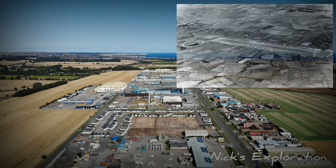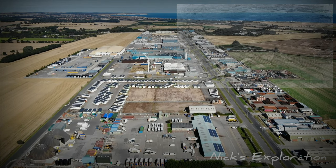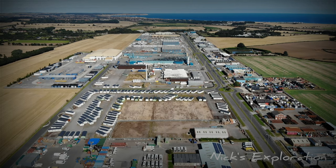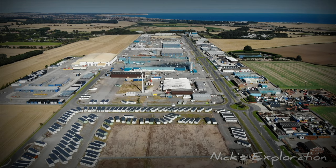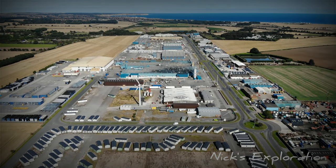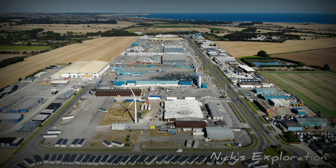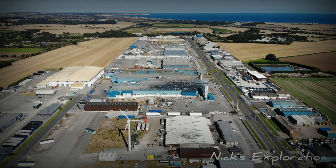RAF Carnaby was an emergency landing strip that enabled crippled bombers a safe place to land near the English coast during World War II. It was situated two miles southwest of Bridlington and opened in March 1944. Unlike most RAF airfields, there was a single runway — five times the width of a standard runway — at 9,000 feet long, lying approximately east to west to enable bombers crossing the coast an easier landing.